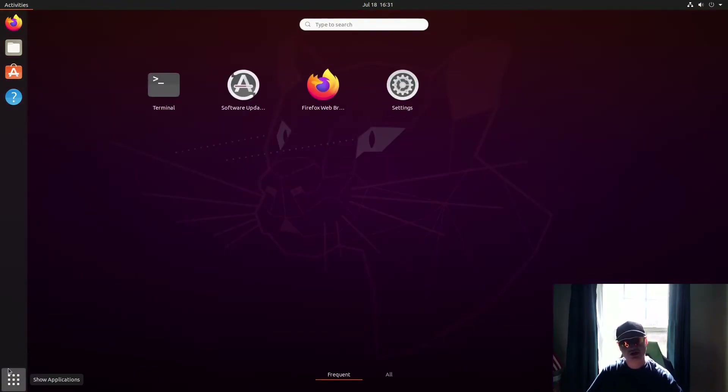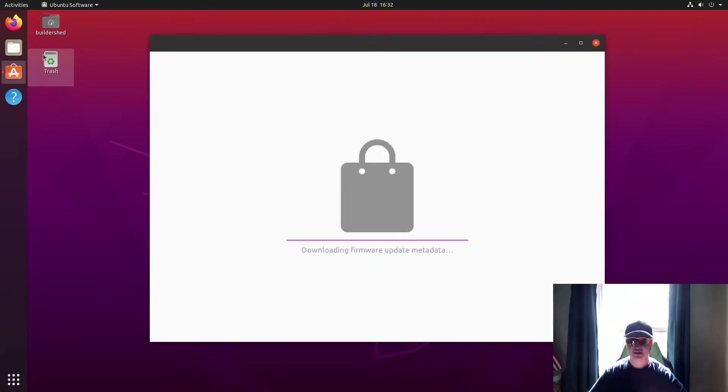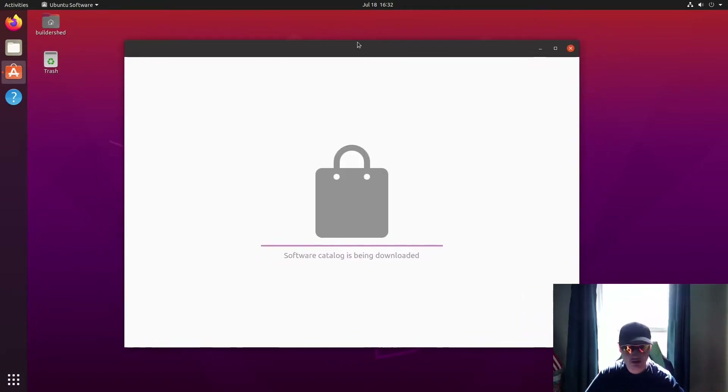Starting off with the first way to install a package on Linux: the first one you're going to be shown is if you've installed something like Ubuntu or any other distro that comes with GNOME, and that is going to be the software store or software center. KDE Plasma comes with one too. These can be a bit slow but they're quite nice, and they make installing packages extremely easy for anyone new to Linux.